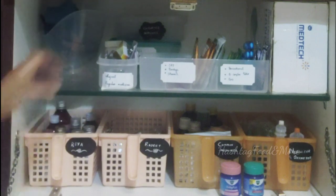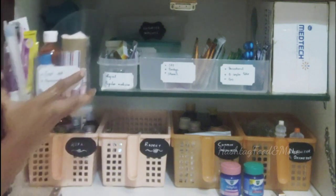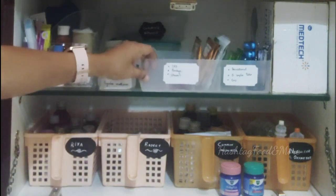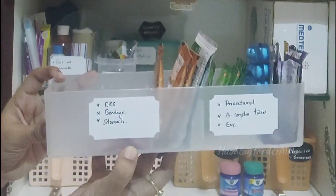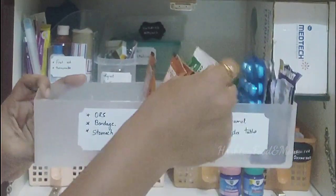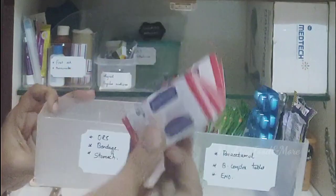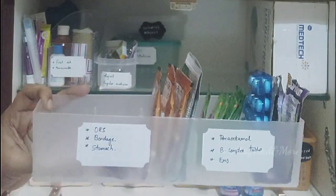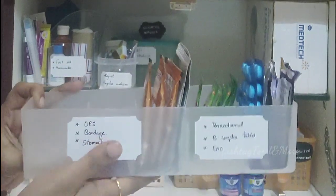This is a sectional container and I find it very convenient for storing medicines. It holds medicines such as paracetamol, ORS, Eno, and band-aids. Band-aid is kept here instead of in the first aid box, as sometimes it's only the band-aid we need and not the entire first aid kit.